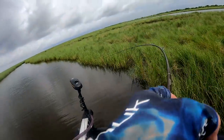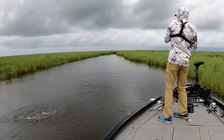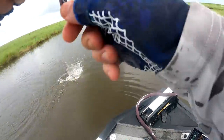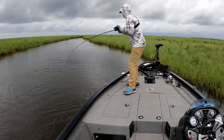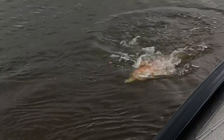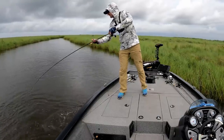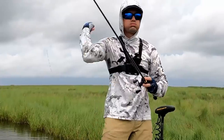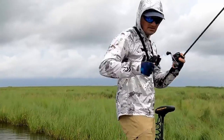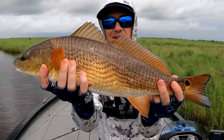Come back, come back! There he is - yeah boy! Oh, big angry redfish! Yes son, that is a beautiful black sea marsh redfish.